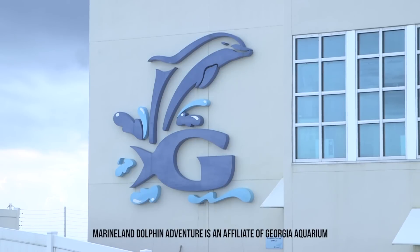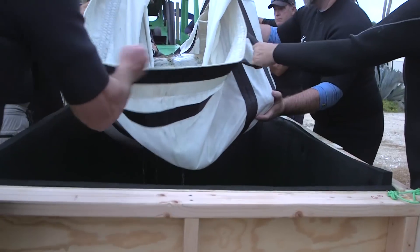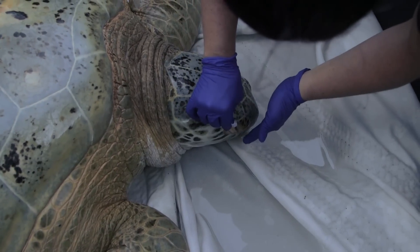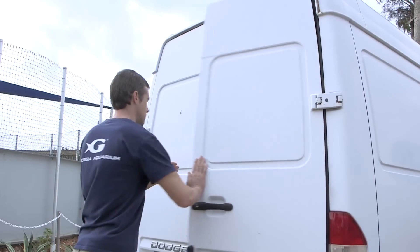Today we are here at Marine Land Dolphin Adventure and the Neptune Park area, getting ready to move Tank, a large green sea turtle, up to the Georgia Aquarium where he is going to reside in our Ocean Voyager exhibit. The opportunity to put such a spectacular animal on display is rare. This is one of the most beautiful green sea turtles in human care anywhere in the country.